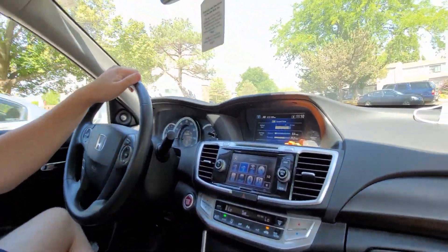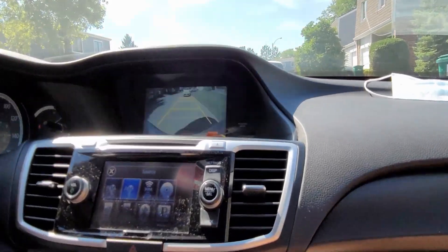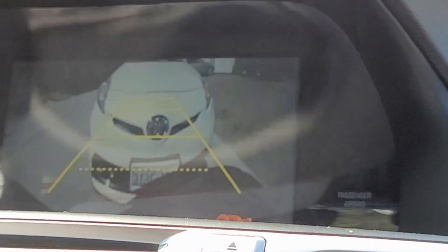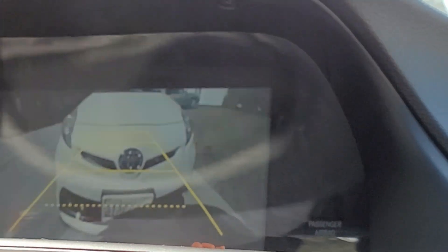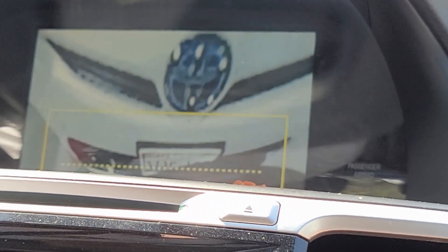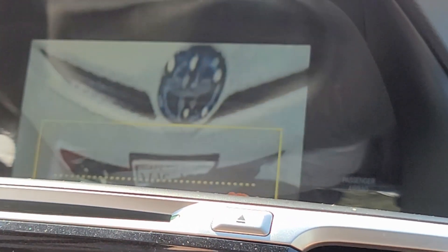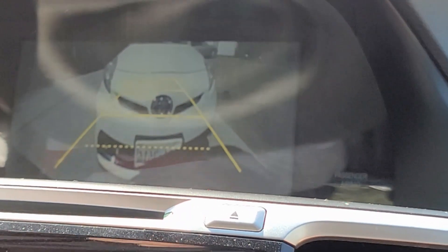The one piece of technology I forgot to mention earlier is the backup camera. The Town Car does have those little beeping sensors, but I have to admit that actually seeing how far you are from something is much better. Something I didn't even know it had — there's a button, you can change the view. Wow, I did not know. Now why is this useful? I could see this being useful if you want to look immediately underneath your bumper — like if there's a bicycle or a little kid or a cat. Until I started filming this, I had no idea that this multiple-view feature actually existed.